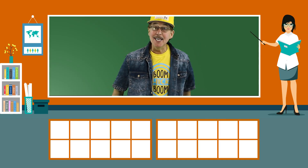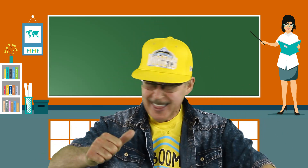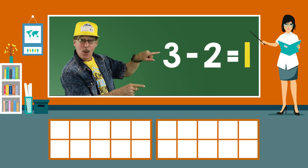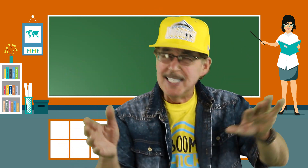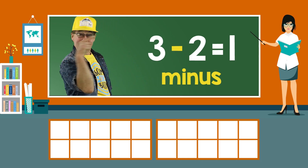Let's practice our subtraction facts. Learn with me like this, and learn just like that. When you subtract, you take away and always get less. When you subtract, you get the difference. When there's subtraction any time, you always see the minus sign.